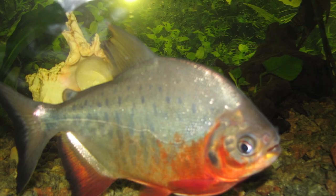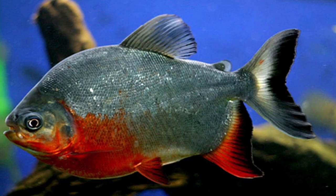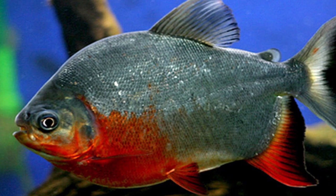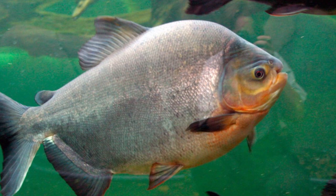Pacu, unlike piranha, mainly feed on plant material and not flesh or scales. Additionally, the pacu can reach much larger sizes than piranha — up to 1.08 m in total length and 40 kg in weight. The common name pacu is generally applied to fish classified under the following genera.